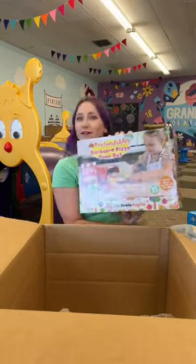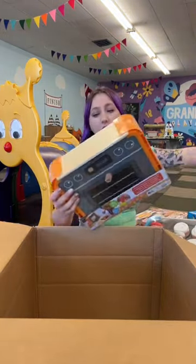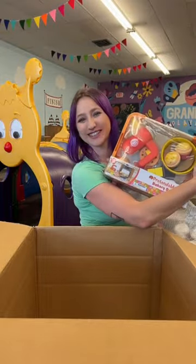We have the pizza set, and we also have the bakery set, and of course we've got the cinnamon roll set. This one is a duplicate, so I'll probably be gifting that one away — but which one should I be putting on the floor first?